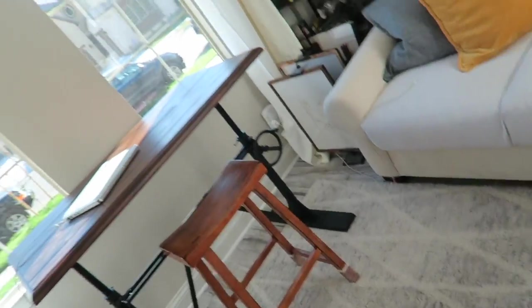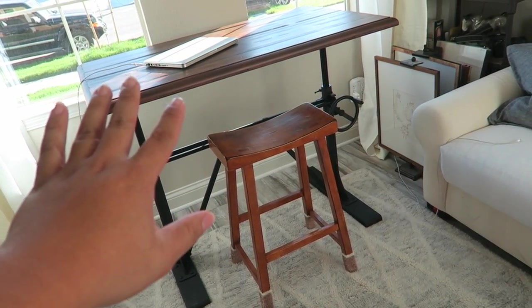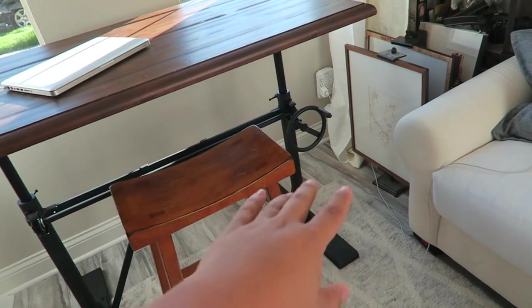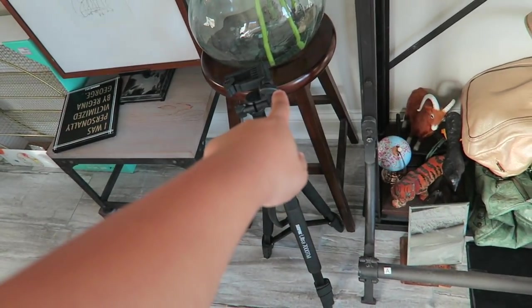Good morning YouTube — okay so today is the next day, it is Wednesday. I just wanted to show you guys the desk — it is so beautiful, I love it so immensely, it's the best desk in the whole world, I'm so happy. It has a crank so it goes up and down, so I can choose any chair height. This is just from the kitchen but it's only temporary — I think I'm actually going to use this stool that I have right there.